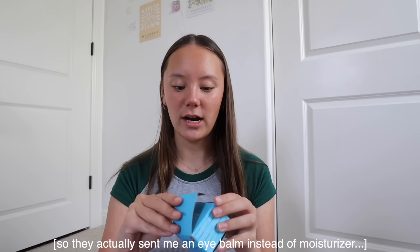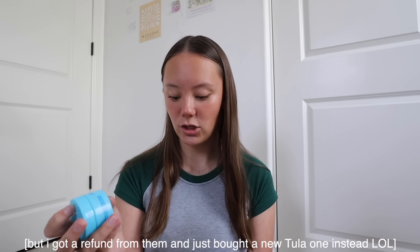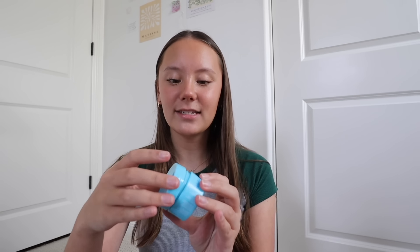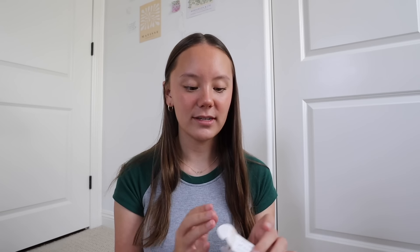First I have this Skinfix moisturizer. I currently use the Tula Skincare one and they're very similar, except this one seemed to have better reviews and I just ran out of my Tula one. I got this Skinfix one in a mini size because they're easy to travel with, and I can try it out — if I don't like it, I don't have a big bottle to deal with. Then I got the Rare Beauty under eye brightener. I've been wanting to get this for so long and they never had my shade in stock, so finally when the Sephora sale hit I was able to get it. I got it in the shade light medium.